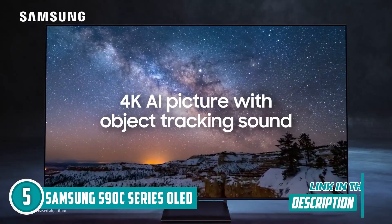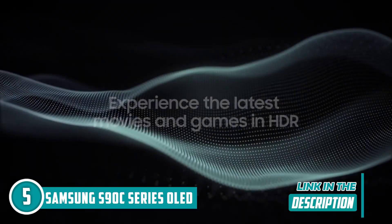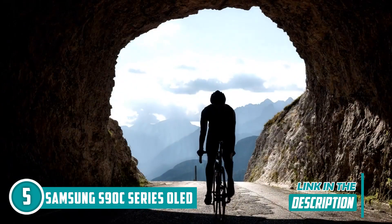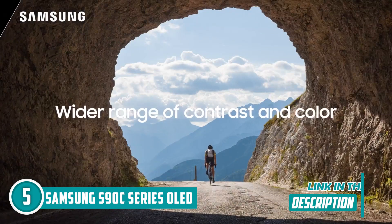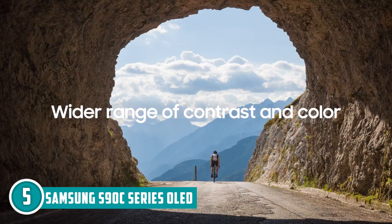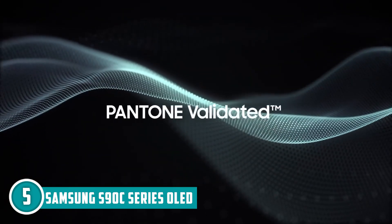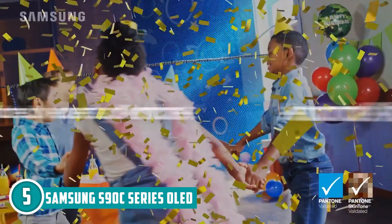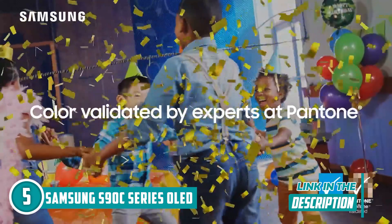Movies, games, whatever you throw at it, the colors are so vivid that it'll make your eyes do a double-take. The brightness is like staring at the sun but without the sunburn. The real magic happens thanks to the neural quantum processor with 4K upscaling — it's like having a genius on your TV, turning everything into crispy 4K goodness. Even those ancient home videos will look like they were shot yesterday. Quantum HDR OLED fine-tunes brightness and contrast on the fly, so every scene is an eye-gasping experience.